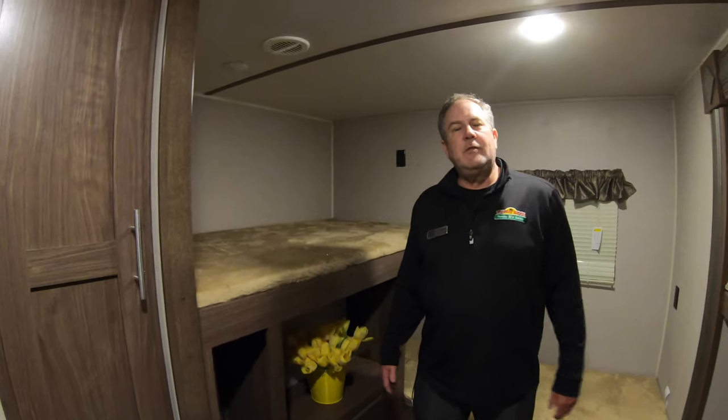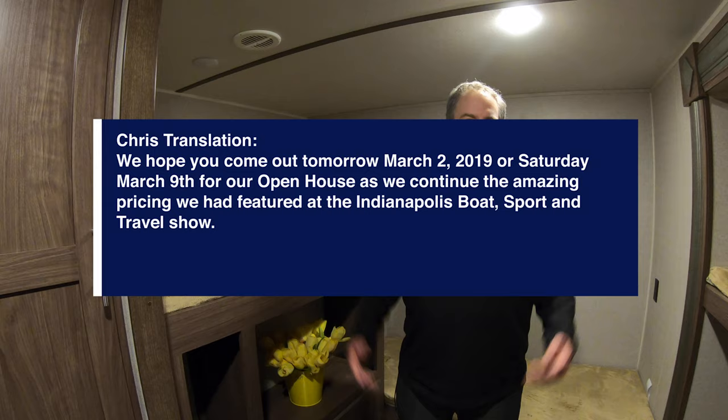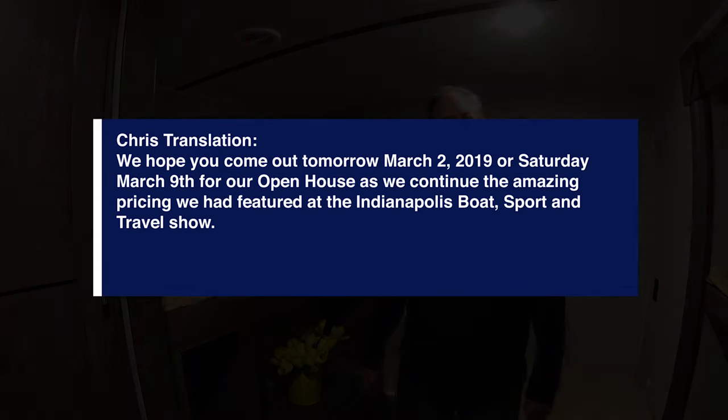Hope you come out and see us tomorrow and next Saturday at our Boat Sport & Travel Show post open houses. Thanks again.